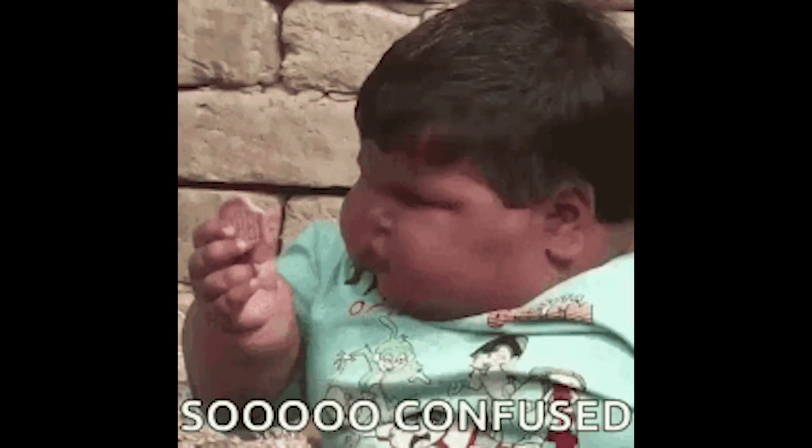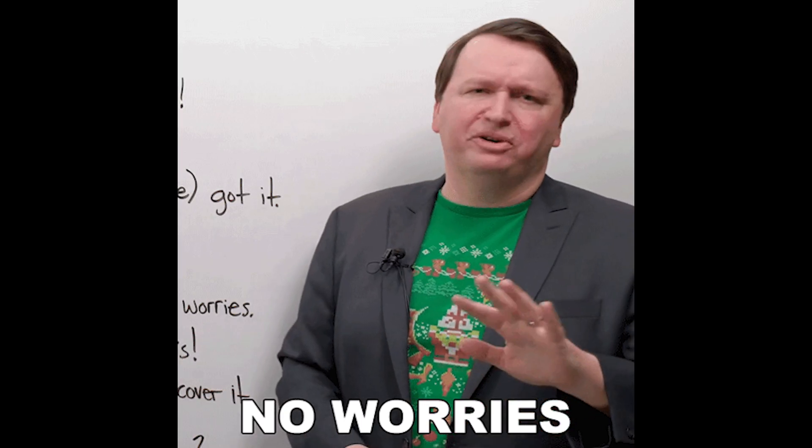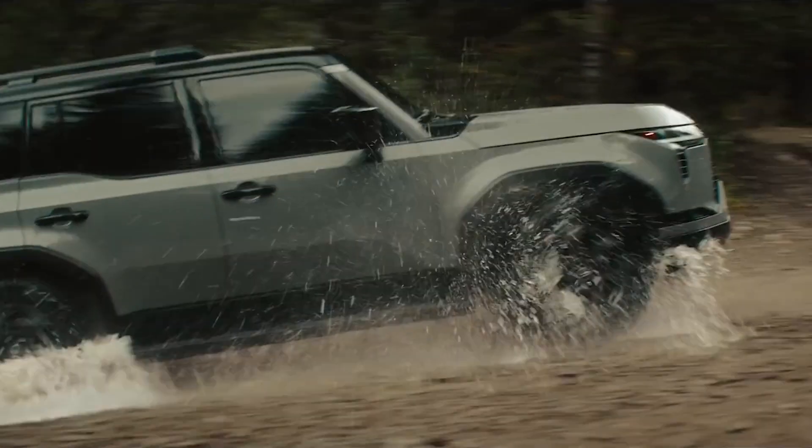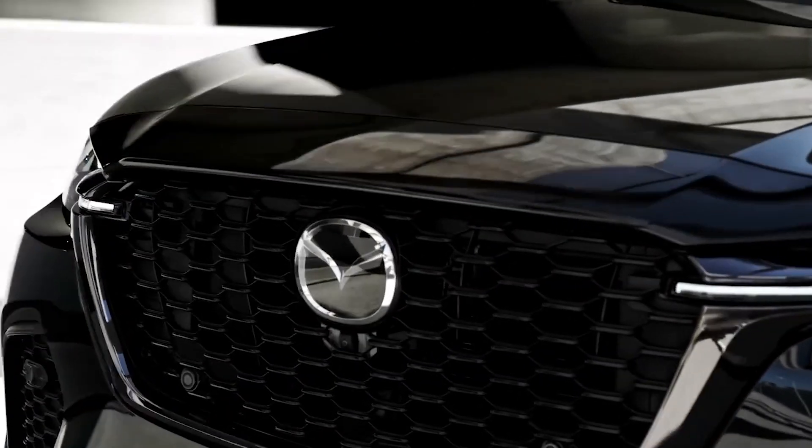Thinking of buying a new SUV but confused on which one to buy? Because there are tons of options to choose from. No worries, because in today's video I bring you the 7 best SUVs of 2024 so far. So without any further ado, let's get started.